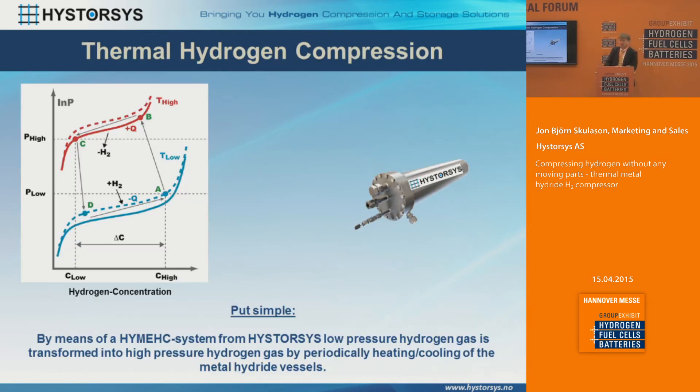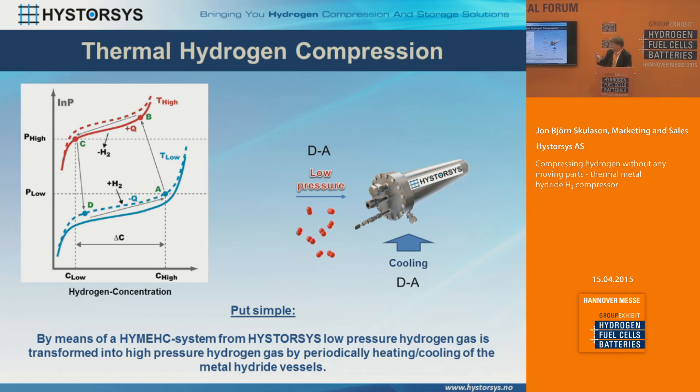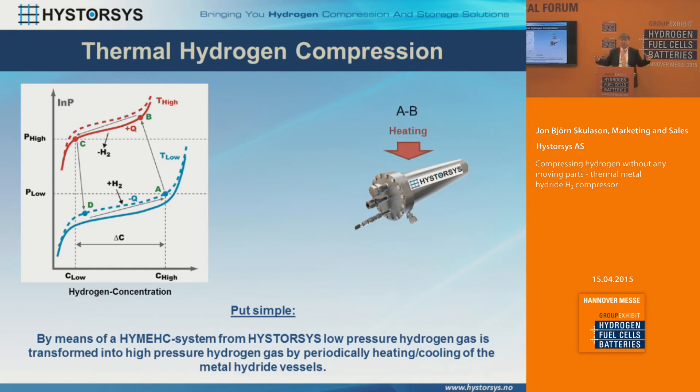To explain this in a little more technical detail: looking at the graph to the left, low pressure hydrogen comes in while we cool the unit at the same time. Then we apply heating — the tube is closed, all valves are closed while we're heating up the cylinder. Then we continue to heat the cylinder and open the valves, and we get high pressure hydrogen coming out. Then we start cooling the cylinder again to absorb hydrogen again. That's the cycle that the picture to the left shows — it's not a very complicated system.